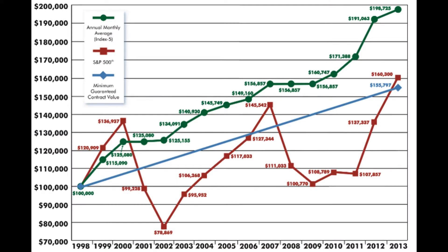Would you rather be invested in the red line or the green line? The red line is the market strategy — your 401k, IRA, or 529 plan. And the green line is the index strategy, or an IUL.